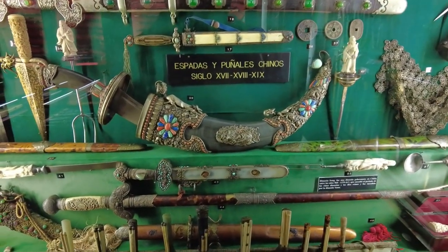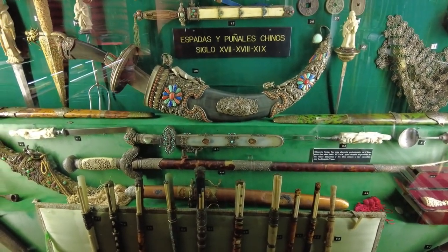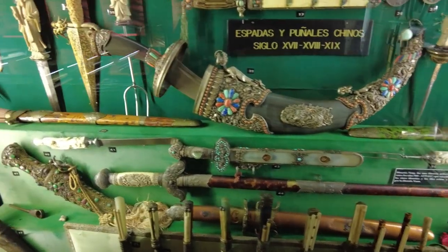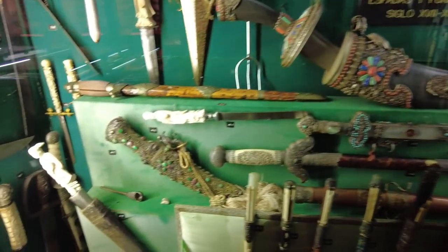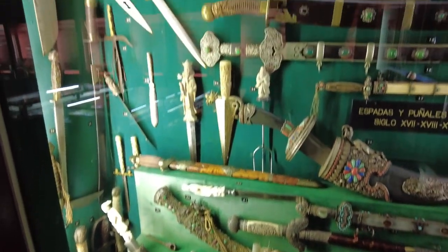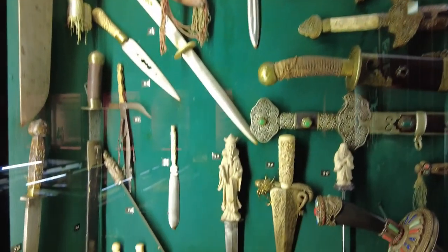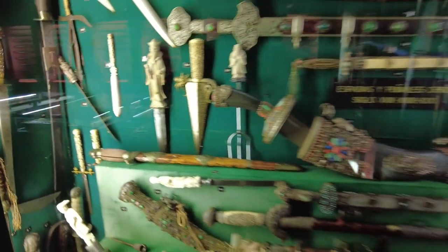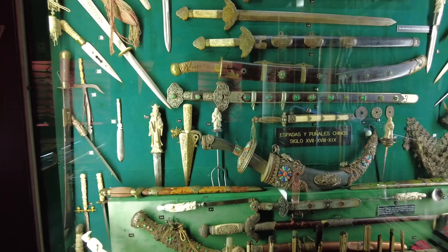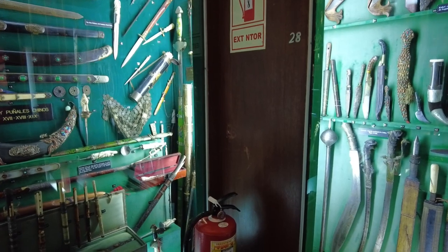Look — Chinese swords, espadas y puñales chinos from the 17th, 18th, and 19th century. That's the thing with this collection — downstairs it's all gold, Incan, pre-Incan, South America mostly. But up here he's got stuff from all over the place — China, the Arabian Peninsula, stuff from Europe, all different centuries. He's got stuff from the 16th century, the 1500s, all the way up to modern stuff like that Mauser pistol over there.